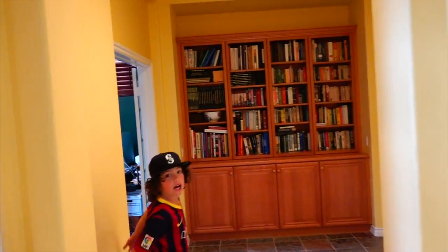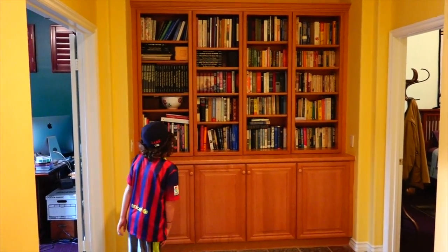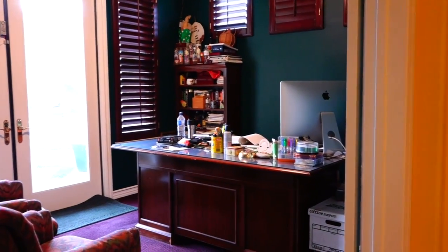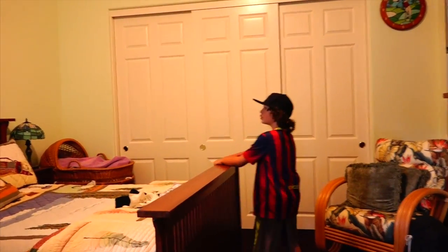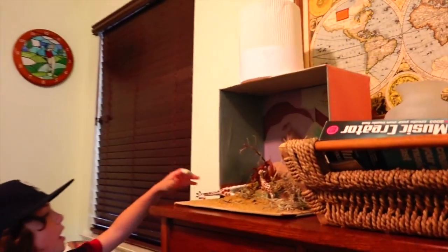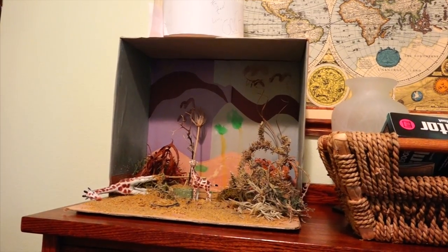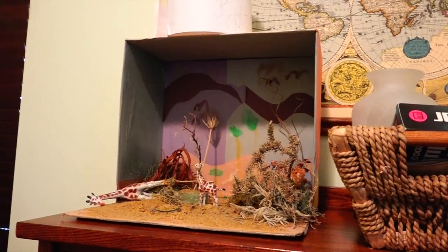First, here we have the library where all these good books are. Then we have my dad's office right here — typical business in here. And over here is the guest room, it's a nice little golf room, there's the golf clock. Right here is my first grade project where you get to choose a certain animal — I chose a giraffe and made it like it's Africa. It's nice.